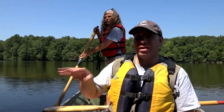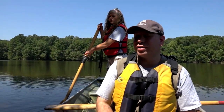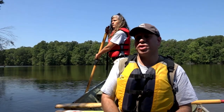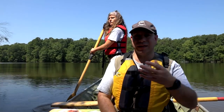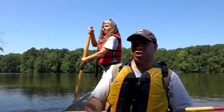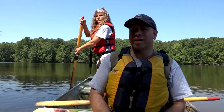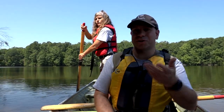We're out here checking out one of the little islands in the middle of the lake. It's really cool — there's a lot of vegetation during the year. Various species of birds will nest here. It's a really neat little ecosystem. We're cruising ashore looking for turtles, water snakes, anything that might be cool to talk about and show you guys.